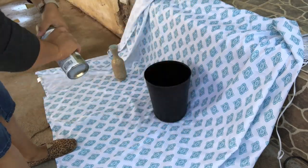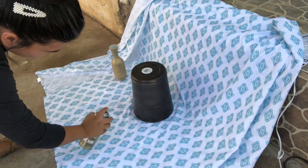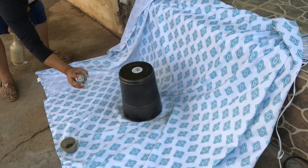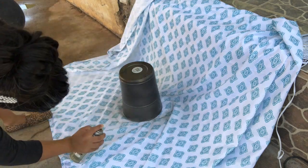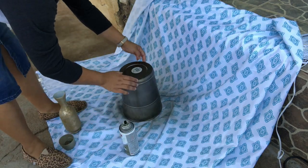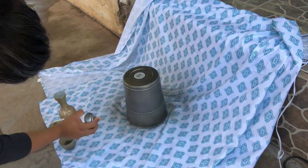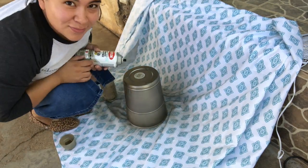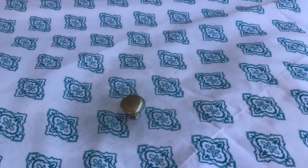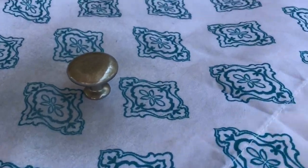Now I'm going to spray paint this trash can in brushed metallic gold, which my sister already has, so I'm just going to reuse that. I also want to share some words of encouragement to anyone watching: you are worthy, you are beautiful, and overall you are loved by God. I'm also going to be spray painting the knob I took off the new vanity with the same metallic gold, since I bought her new knobs at Hobby Lobby.